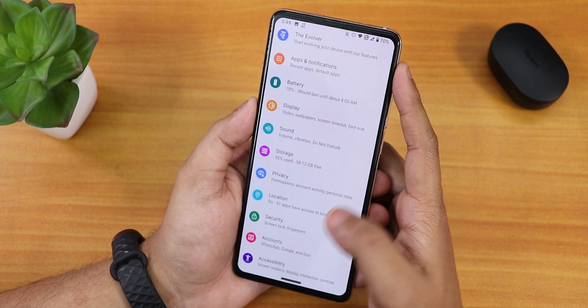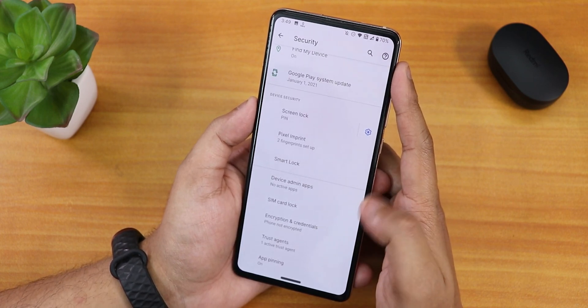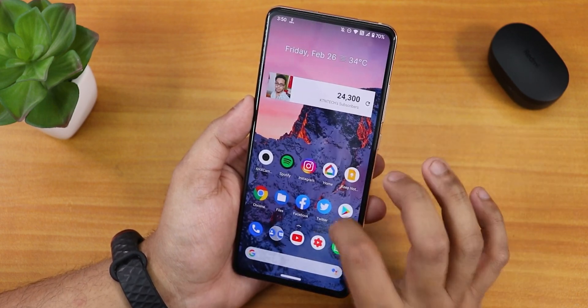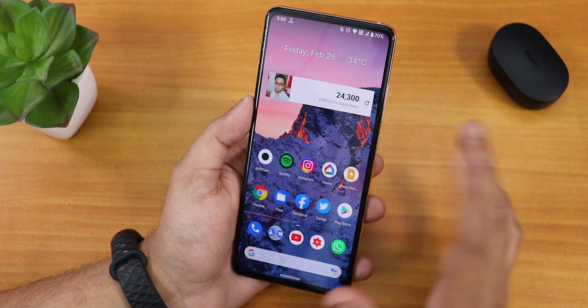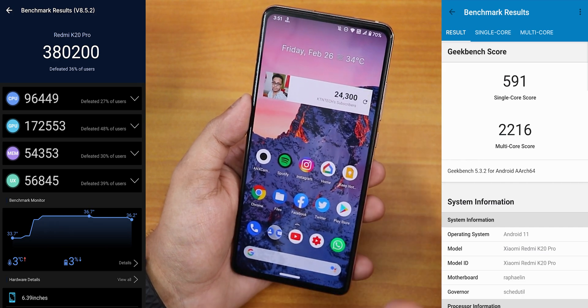In security options, there is still no face unlock — only the fingerprint option is there. Talking about performance, it has been pretty good so far, and the RAM management is good as usual. Here are the AnTuTu and Geekbench scores of this ROM.